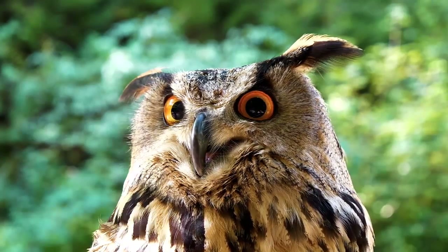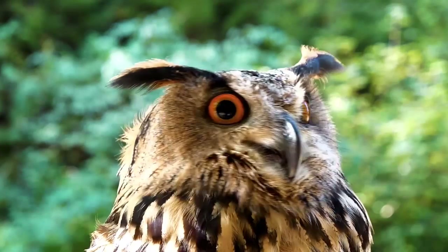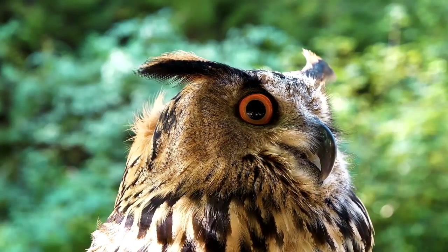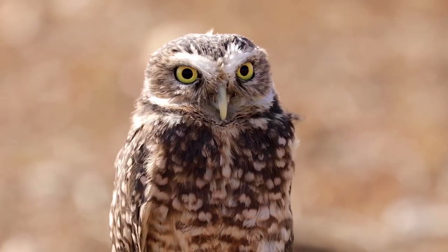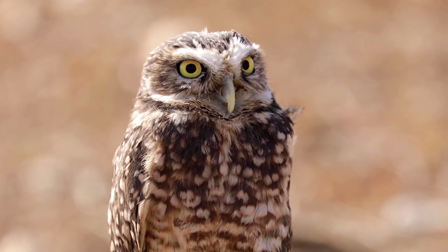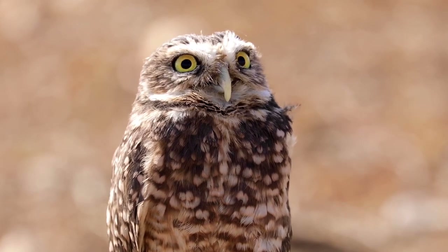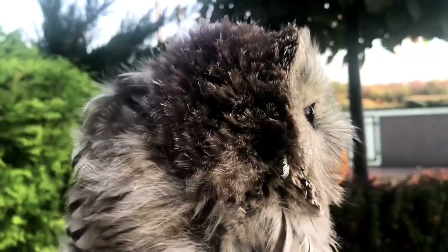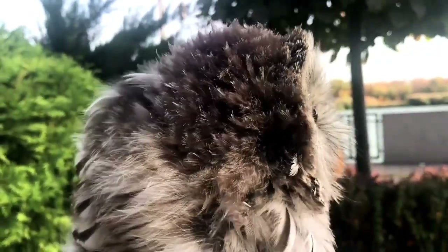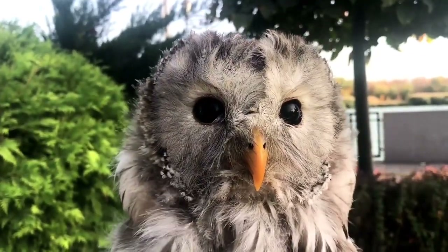Like many other birds, owls are most commonly found in single pairs or small family units. The same pair raises successive broods each year, though divorces have been known to occur if the pair is unable to produce enough baby chicks together. Sometimes they do form larger flocks outside of the breeding season for protection and safety. A group of owls is called a parliament, a term that comes directly from The Chronicles of Narnia by C.S. Lewis.